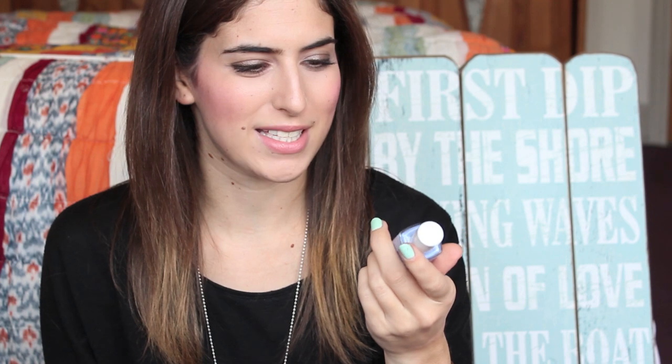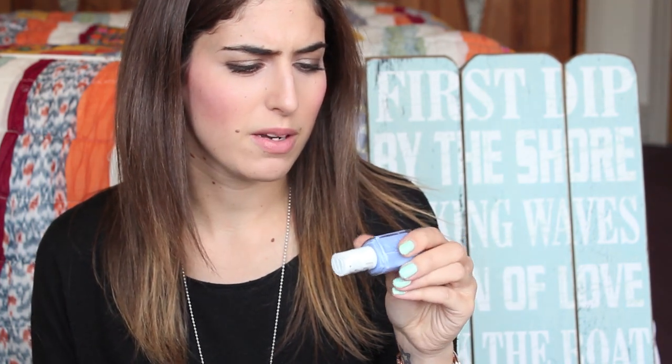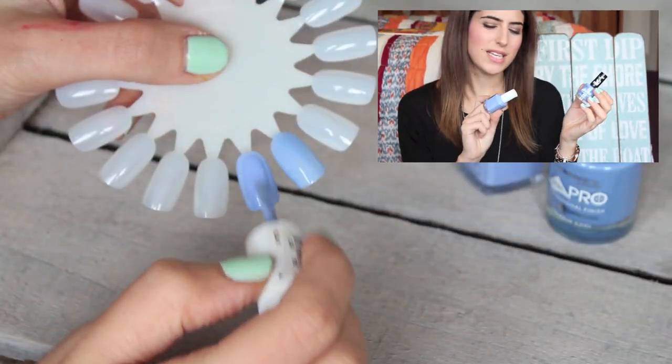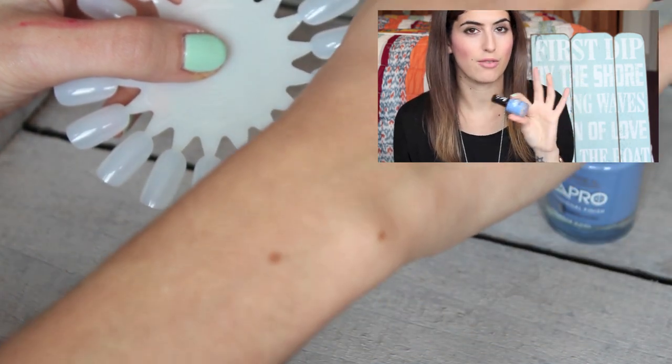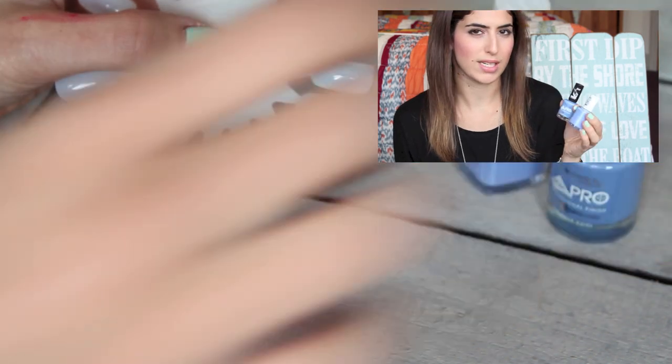Finally, Essie Bikini So Teenie — all the bloggers went crazy over this when it came out. It's slightly lighter than Lapis of Luxury and has a crazy shimmer running through it, which I didn't fully notice when I bought it. I find it quite hard to apply — the second coat goes on a different colour to the first. I'm comparing it to Rimmel London Pro Professional Finish 420 Aqua Cool. I'd actually recommend the Rimmel over the Essie here, because the Bikini So Teenie applies strangely, while the Rimmel Pro polishes apply really nicely. The colour is really similar — the Rimmel doesn't have the shimmer, but the purpley-blue tone is very close. The Rimmel is about £4.59 at Boots versus £7.99 for Essie.